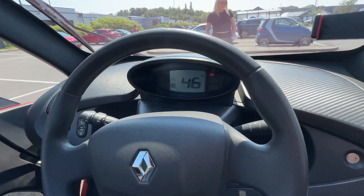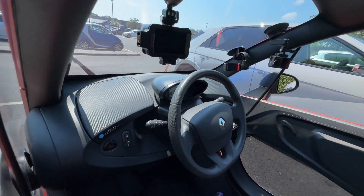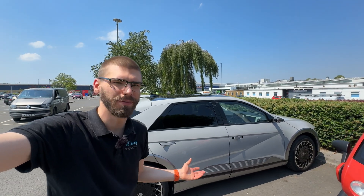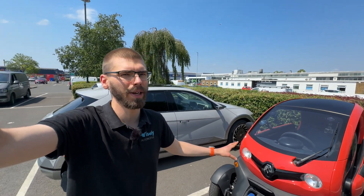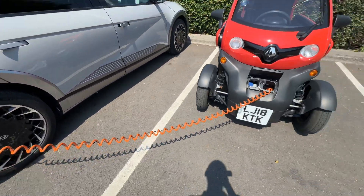The Twizy is charging — we're starting from about 46%. This is no rapid charging, but we don't need to go all the way to full. After a couple of minutes, the Twizy is already at 50%. These Twizys gain about one percent for every two minutes plugged in, so staying here no more than an hour should give us enough to get going. In terms of battery capacities: the Twizy has about 6.1 kilowatt hours in total, while the IONIQ has 77 kWh. If the IONIQ were used purely as a power bank, it could charge the Twizy about ten times.